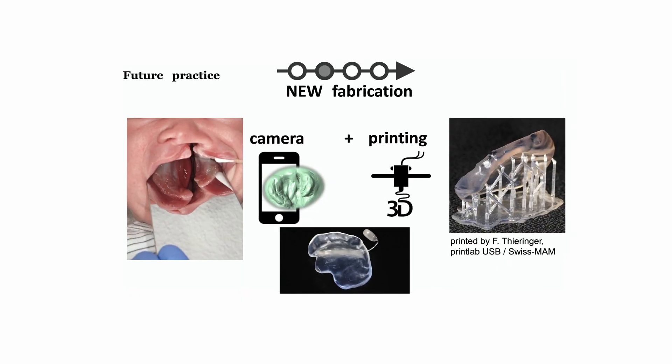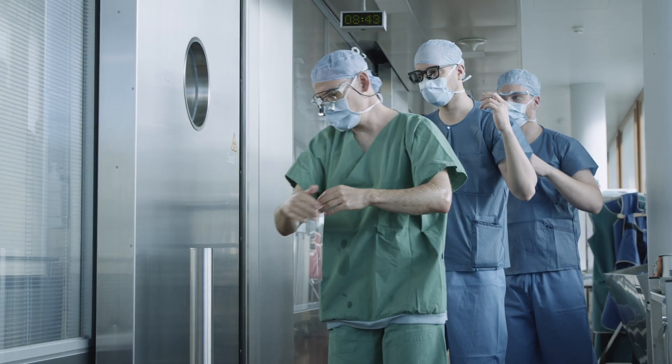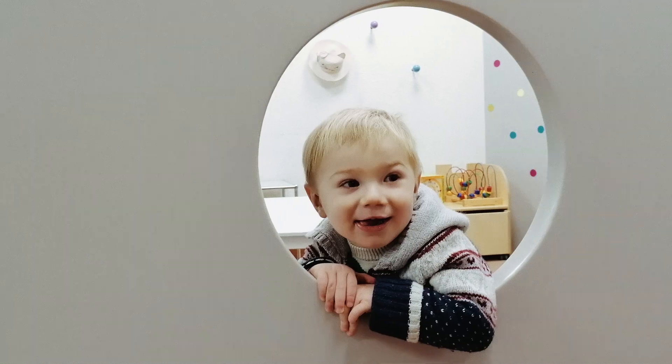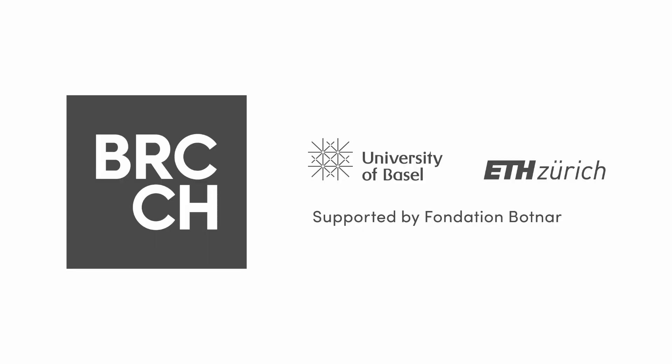We will combine the use of smartphone cameras, artificial intelligence, and 3D printing to produce individualized palatal orthopedics. This approach allows repair of the entire malformation by just a one-step surgery.